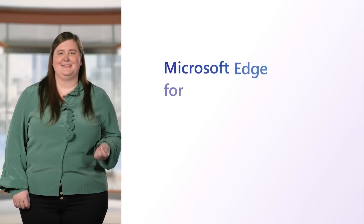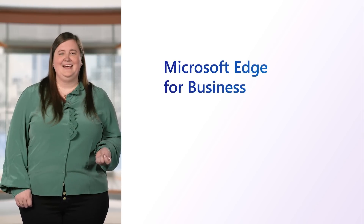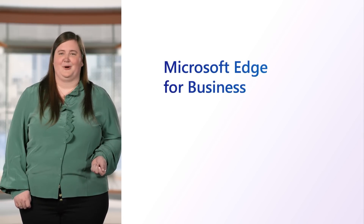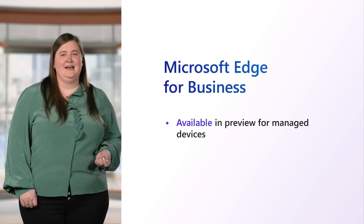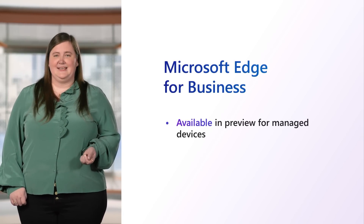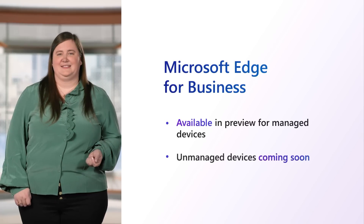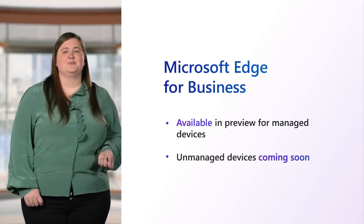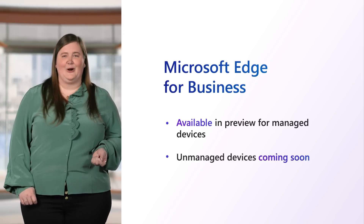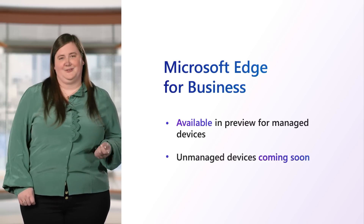I'm excited to announce that Microsoft Edge for Business, including the separation of work and personal browsing, is in preview today for managed devices. Microsoft Edge for Business is also coming to unmanaged devices in the coming months, so stay tuned to join the preview as we bring your organization a secure managed browser on all devices.